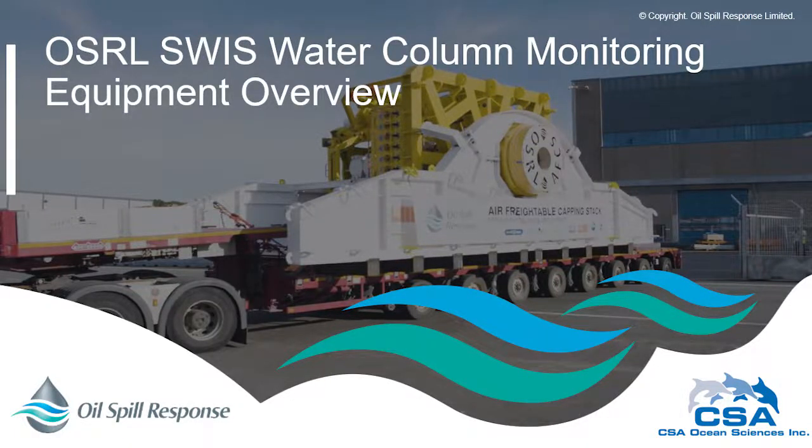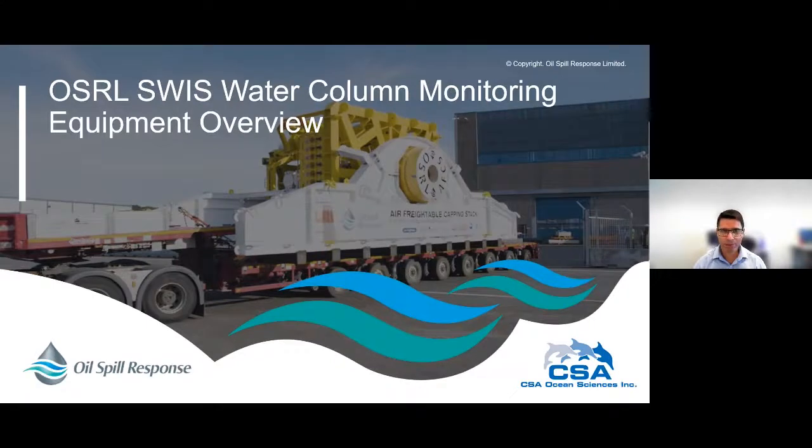Welcome everyone to the OSRL Swiss water column monitoring equipment overview. My name is Mario Fazio and I'm the OSRL Swiss manager for the APAC region, based in Perth, Western Australia. Today I'm going to be joined by Dr. Jody Harney from CSA Ocean Sciences, who will take us through the water column monitoring equipment, instrumentation, and an overview of deployment.